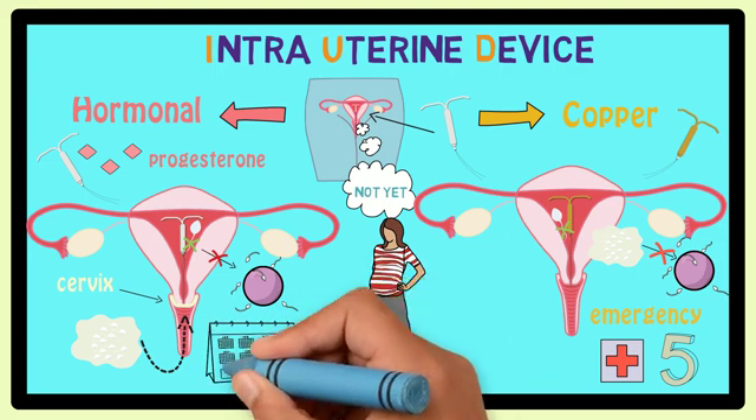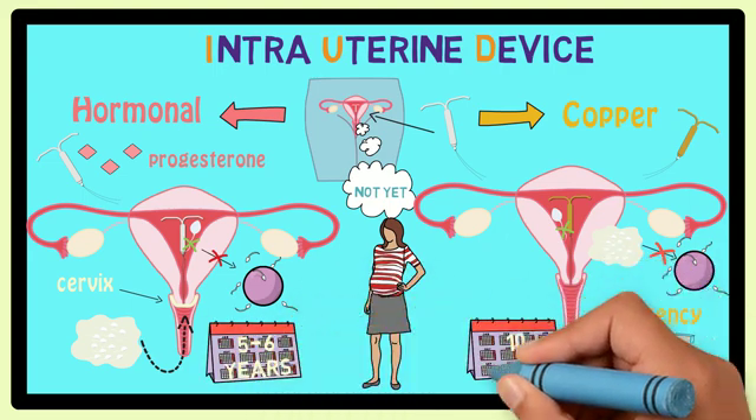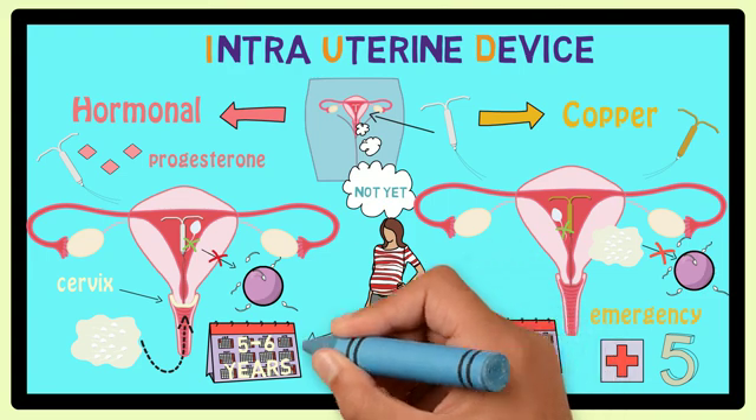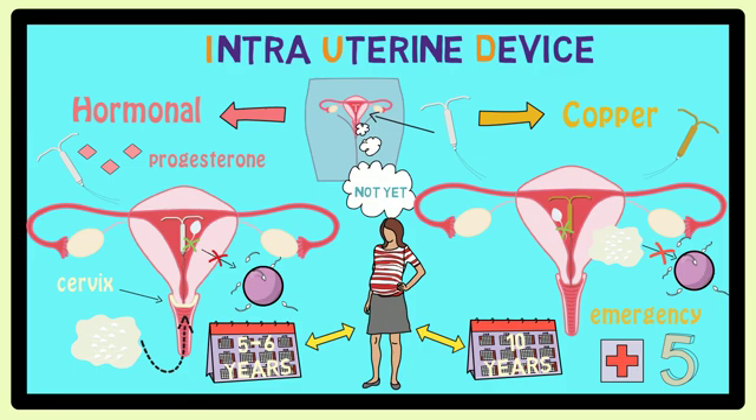Hormonal IUDs can prevent pregnancy for five to six years, and copper ones can prevent it for 10 years and maybe even longer. Just like with the implant, however, they can easily be taken out at any time so that you can get pregnant when you choose to be.